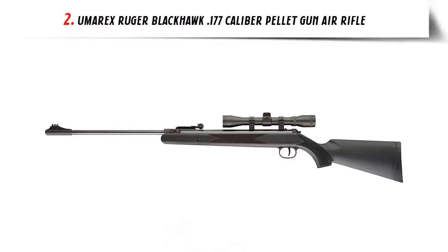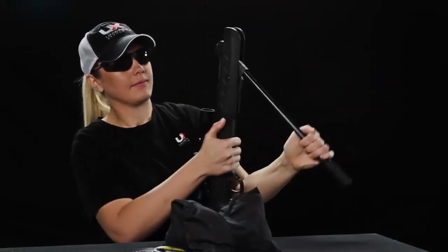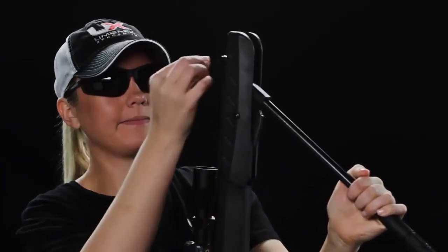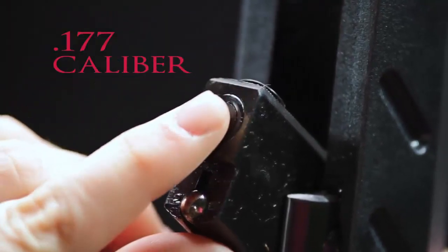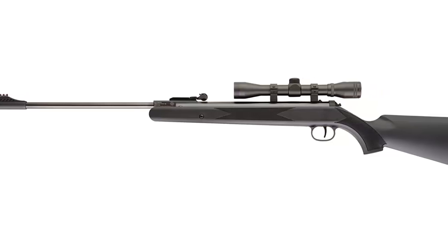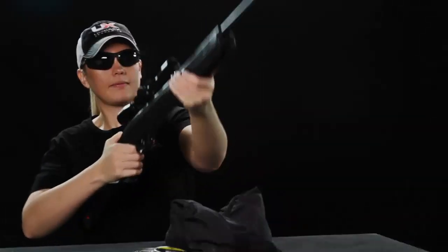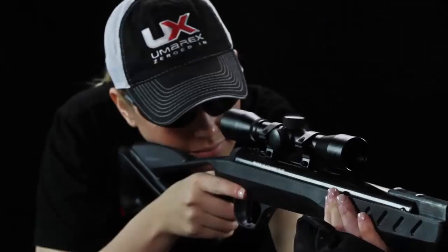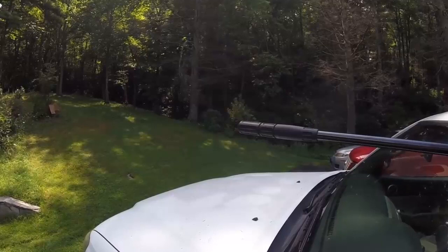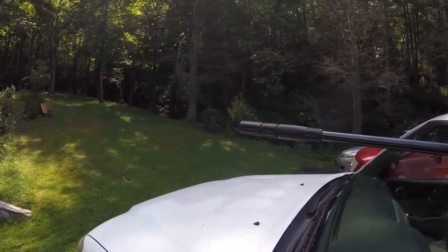Our list at number 2: Umarex Ruger Blackhawk .177 caliber pellet gun air rifle. Power and accuracy crown this rifle as one of the best air rifles. This Ruger Blackhawk brake barrel air rifle shoots pellets at a velocity of 1,000 feet per second. It's powered by a spring piston, and its single-shot capacity contributes to its power. Whether right or left-handed, this model gives you the same experience thanks to the ambidextrous stock. The accuracy is outstanding, backed by optic rear sights, a 4x32 scope and mount — making it one of the most accurate brake barrel air rifles.